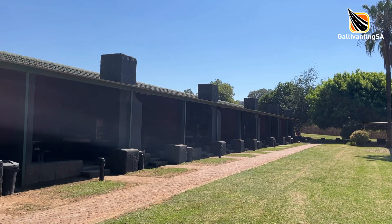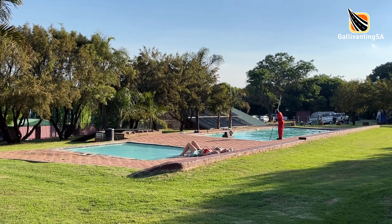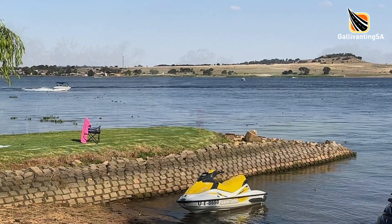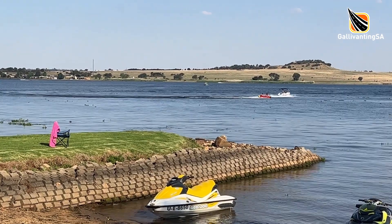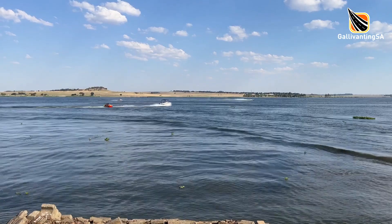Kaia Manzi also offers sticks and brick chalet accommodation. For those not wanting to venture onto the dam there are swimming pools and a water slide, but for those looking to have some fun on the water there is a concrete slipway for the launching of watercraft. Fishing, boating, tubing, water skiing, canoes and jet skis abounded over the weekend that we were there.